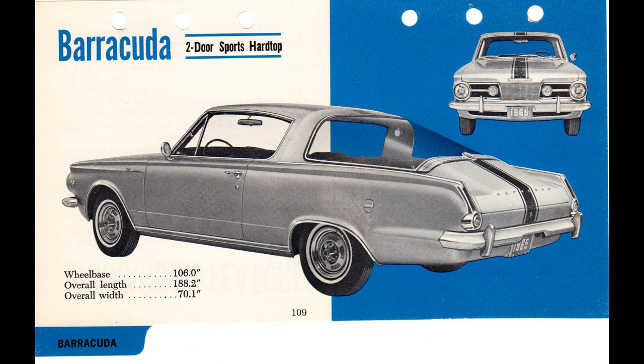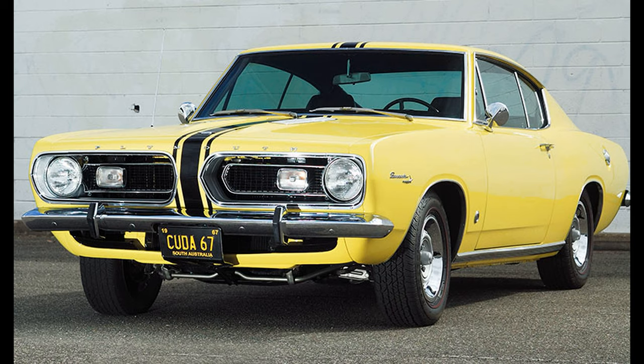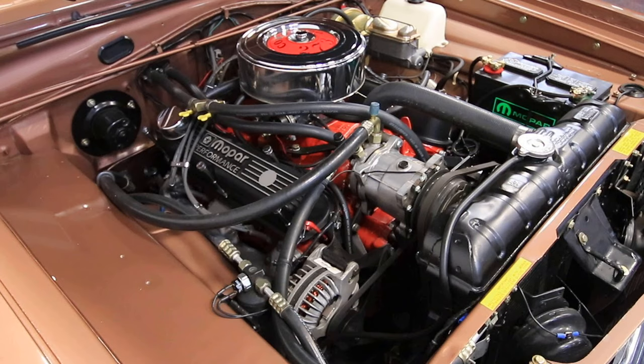In 1965, the 225 Slant 6 became the base engine for the US market, and other new options were also introduced for the Barracuda. The 273 engine was made available as an upgraded Commando version. Also in 1965, the Formula S package was introduced. It included the Commando V8 engine, suspension upgrades, larger wheels and tires, special emblems, a tachometer, disc brakes, and factory-installed air conditioning.